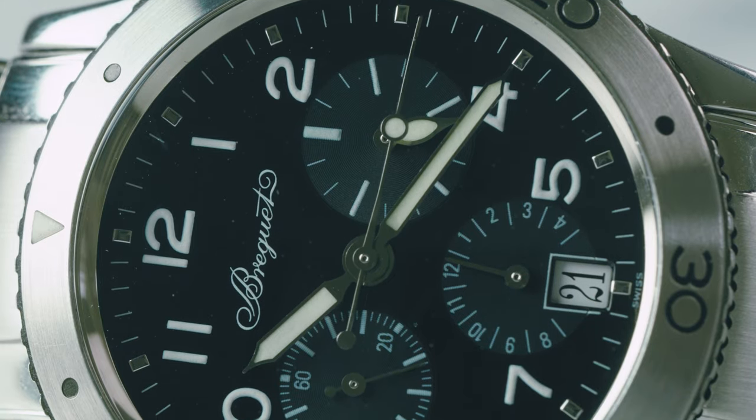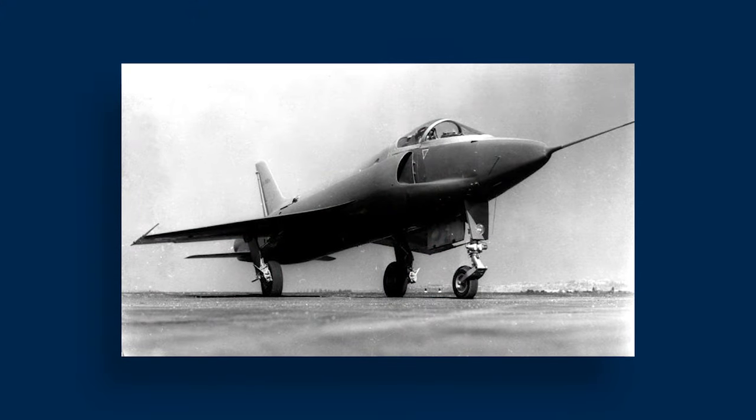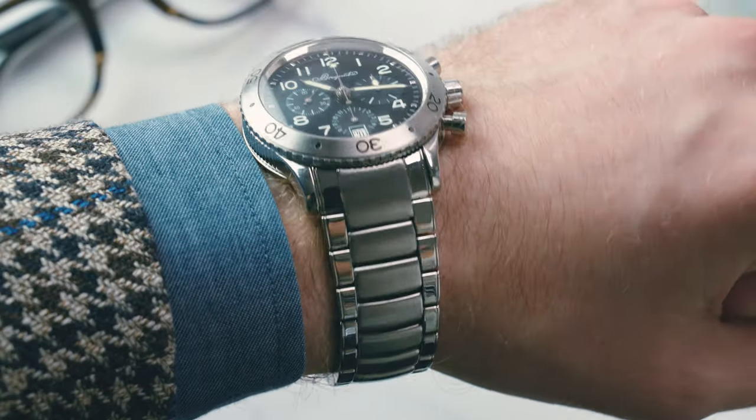The Type 20 is Breguet's classic pilot's chronograph, and one that actually has some very serious history. The name Type 20 comes from a contract issued by the French air military when they were in search for a manufacturer for their pilot's watches back in the mid-50s. Breguet actually produced this watch for them from 1954 all the way until the late 70s. This watch is 40mm in diameter, 14.5mm thick, and 46mm lug-to-lug. I'm going to go ahead and throw it on my 6.5 inch wrist so you can see how it wears.